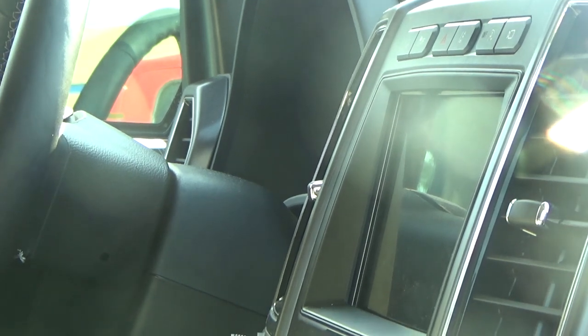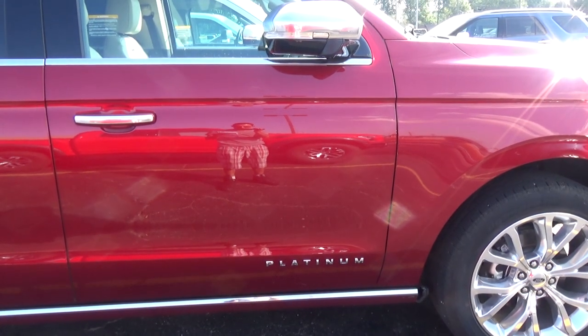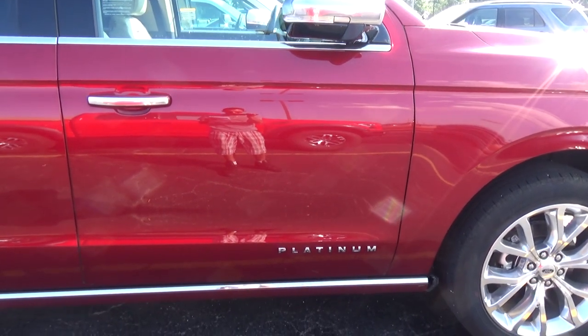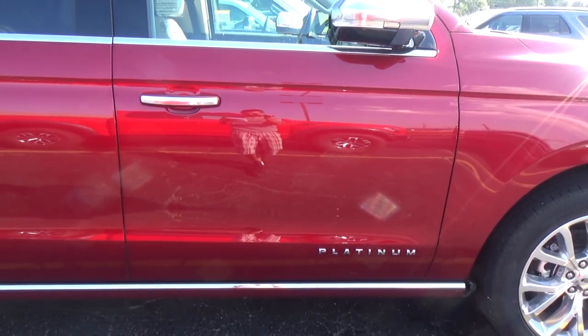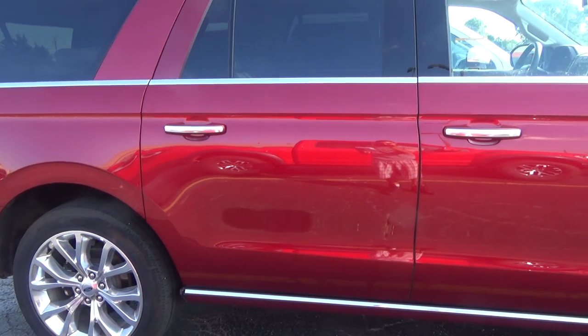The Platinum model also comes with a new radio compared to the XLT version — a way bigger display with full touchscreen technology. For those that use Android Auto or Apple CarPlay, which I love, this car will now have it with the new Ford SYNC 3 option, which Ford was lacking before. And just like Chevy's MyChevrolet app, Ford now has the new Ford Pass app so you can unlock and lock your car from anywhere using your smartphone. The Platinum also comes standard with a 360-degree camera, blind spot detection, cross traffic alert, lane keeping, and adaptive cruise control.